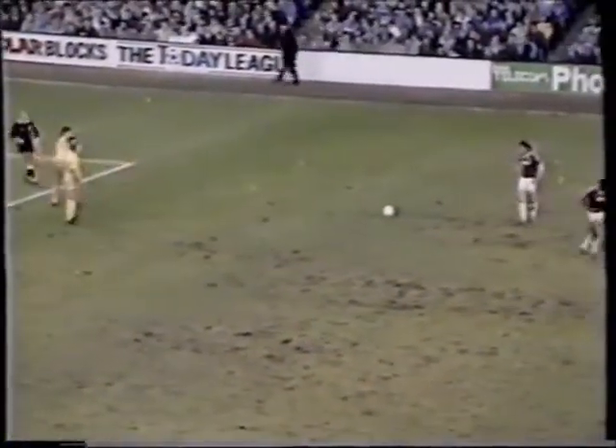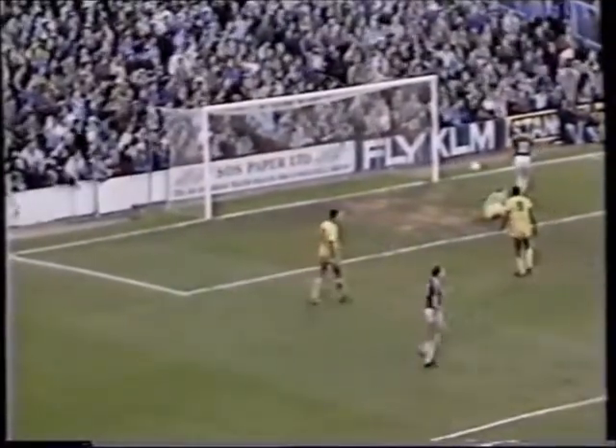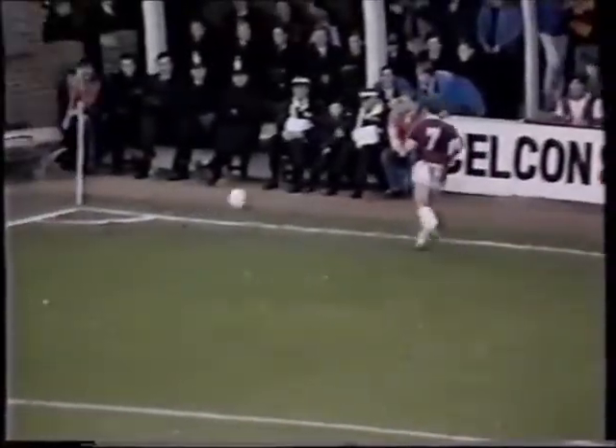About 10 yards outside the penalty area, and it looks like Ward's going to have a blast. Oh! And Spink just managed to turn it round the post. A great shot there from Mark Ward. 36 minutes gone.